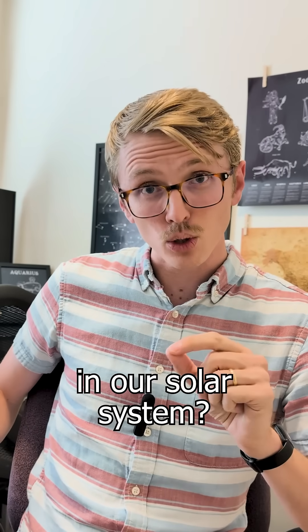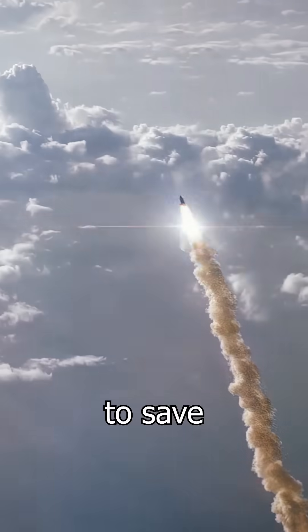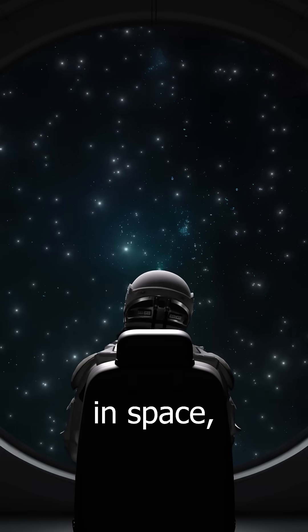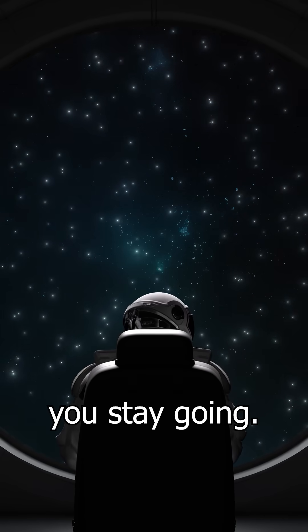How long would it take to get to each planet in our solar system? One surprising thing about space travel is how much fuel you need to save in order to slow down so you don't fly right past your target. That's because in space nothing slows you down — there's no friction, no air resistance. Once you get going, you stay going.